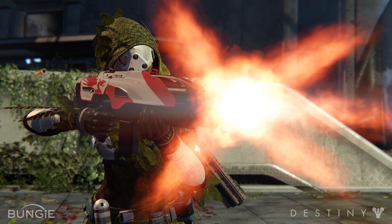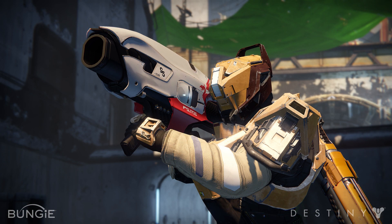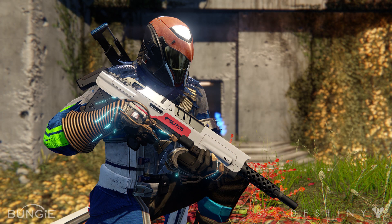Suros also features a very sleek design with a strong emphasis on white with hints of red for the logo, featuring its signature curved top — although this curved top is not featured on the scout rifle, probably so it doesn't look too familiar to the auto rifle.